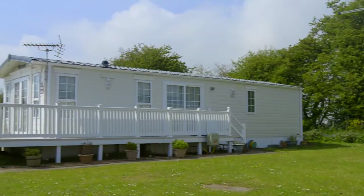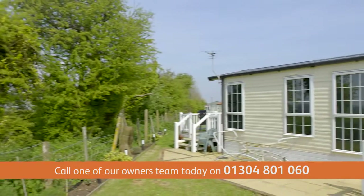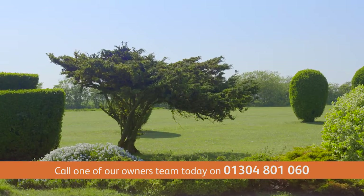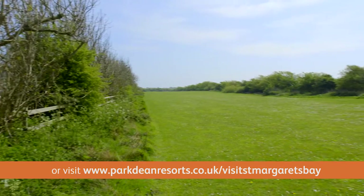So if you're looking for a place to both relax and revitalise, then St. Margaret's Bay could be perfect for you. Give our owners team a call and come and see for yourself all that St. Margaret's Bay Holiday Park has to offer you and your family.